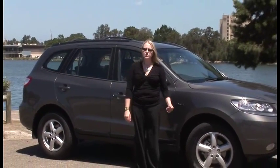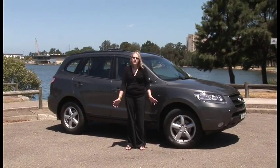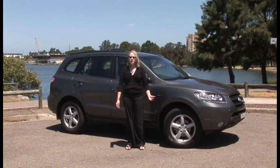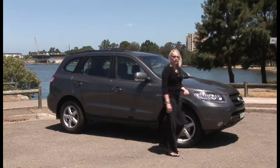The Santa Fe certainly shows how far Hyundai has come since the first Excels went on sale more than two decades ago. It's well equipped, has good fit and finish, and a lot of clever touches to make that trip from A to B as painless as possible. At this price point, it's definitely worth a look.